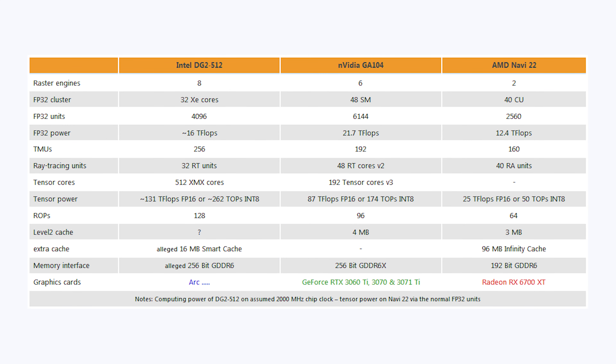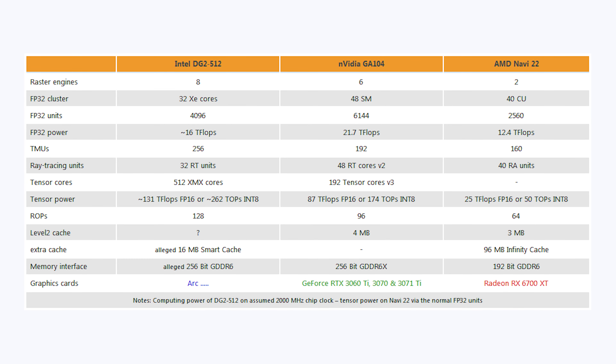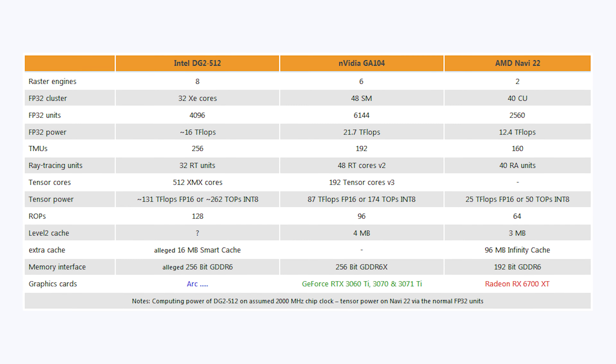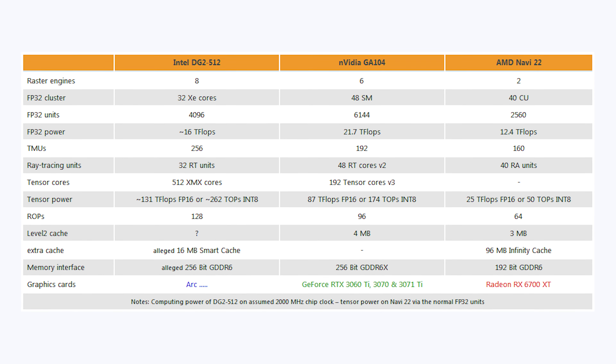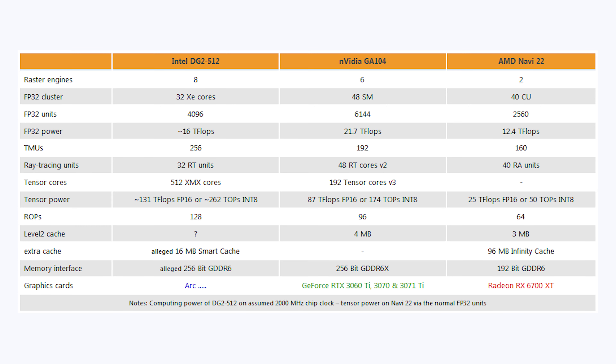Now let's get into the actual specs. Information posted on Twitter by 3dcenter.org shows a chart comparing the RTX 3070, the 6700 XT, and Intel's biggest Arc GPU — the DG2 512. Looking at FP32 shader units: Intel has 4,096 shaders, Nvidia has 6,144, and AMD has 2,560. Given these are different architectures, I'd guess Intel slots between these two in terms of IPC.